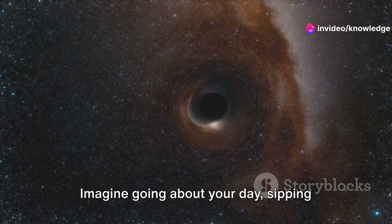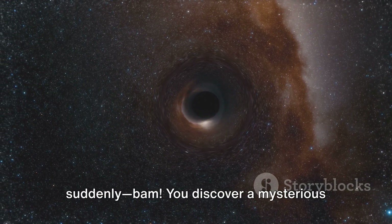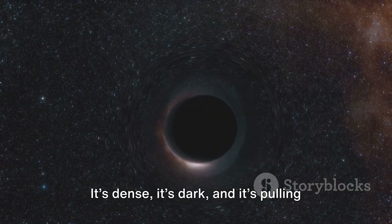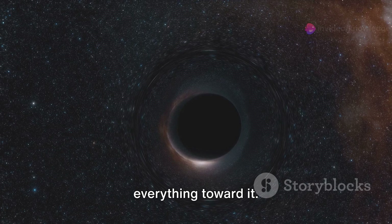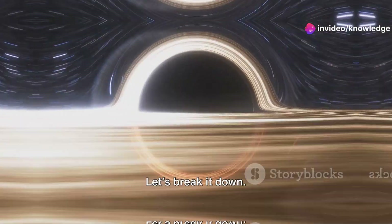Imagine going about your day, sipping coffee, checking your phone, and suddenly, bam, you discover a mysterious little object in your pocket. It's dense, it's dark, and it's pulling everything toward it. Could it be a pocket-sized black hole? Let's break it down.